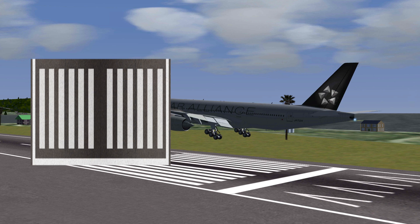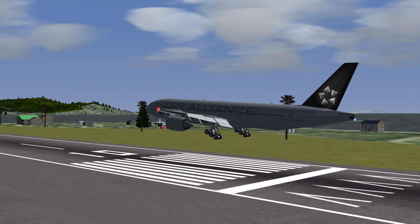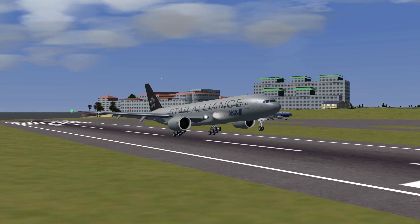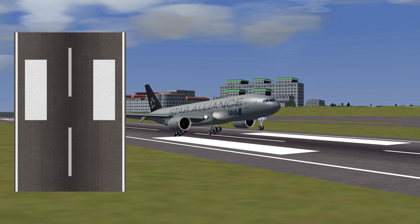If you're flying a typical airliner, it's usually good to be about 50 feet above the ground when you're flying over these blocks. Followed by the threshold, you'll find the runway's number, and even further down the runway, two bigger blocks.